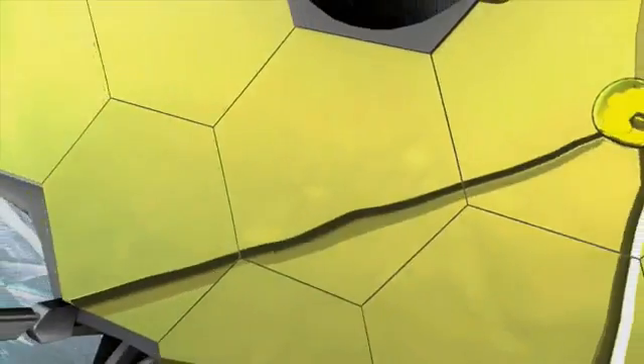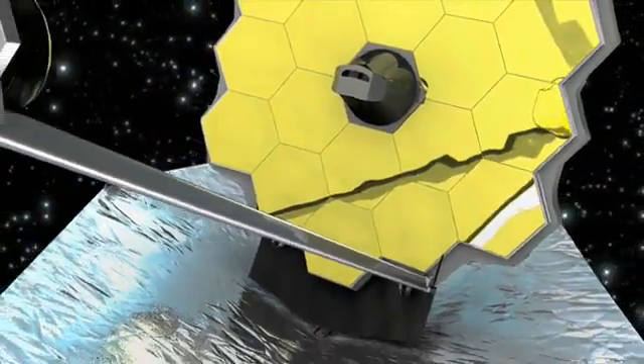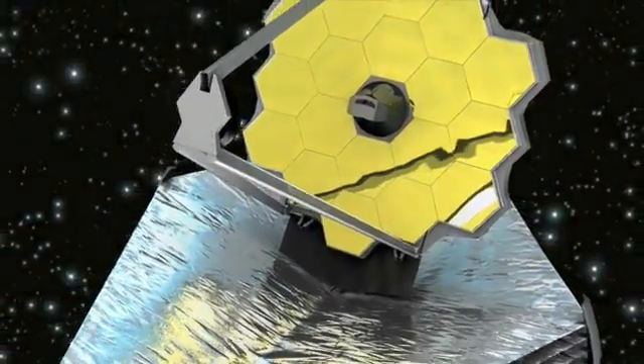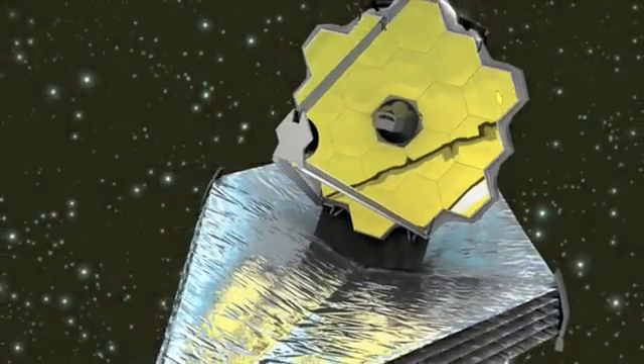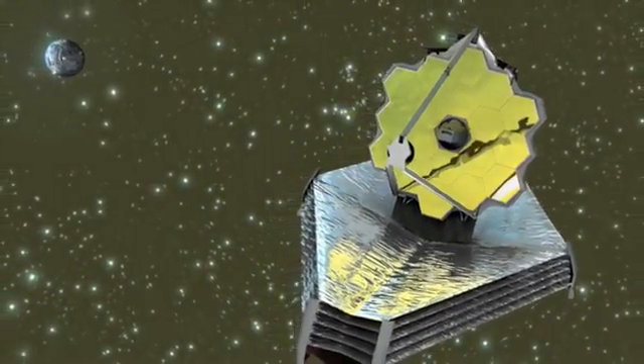All objects, including telescopes, emit infrared light, which makes the faint infrared light from the distant early universe difficult to detect. This light could easily be swamped by brighter and closer infrared sources, such as the Sun, Earth and Moon.